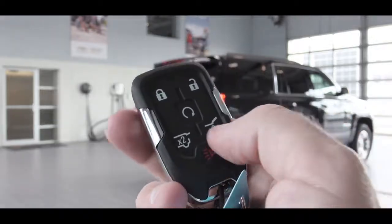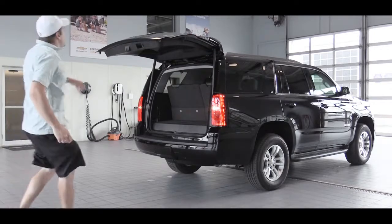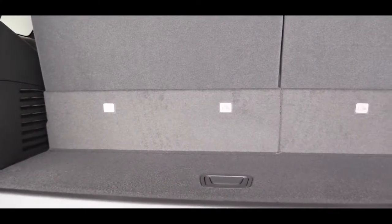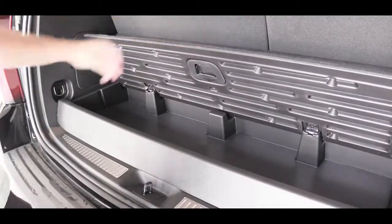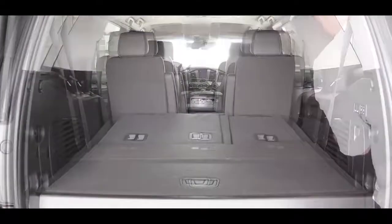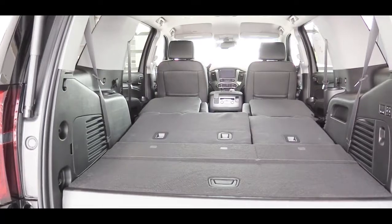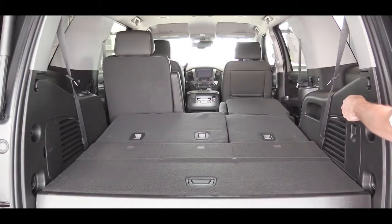Around back, there's a button on the key fob to open the hatch. The LS gets a manual liftgate, the LT gets a power liftgate, and the Premier gets a hands-free liftgate. Behind the third row, cargo capacity is 15.3 cubic feet, with some in-floor storage and grocery hooks as well. Fold the third row down and you get 51.7 cubic feet; fold all rows and that's 94.7 cubic feet. The Premier also offers optional power-folding rear seats.